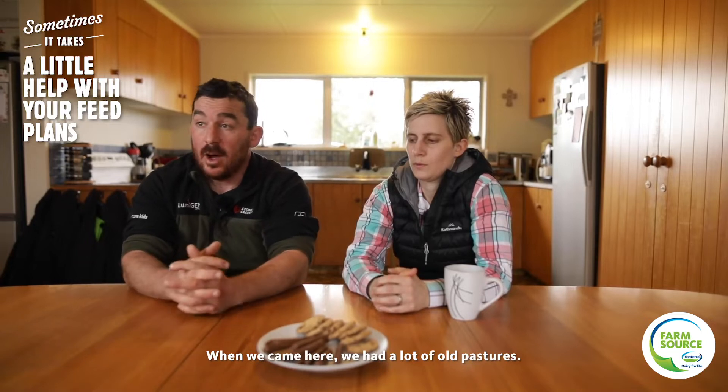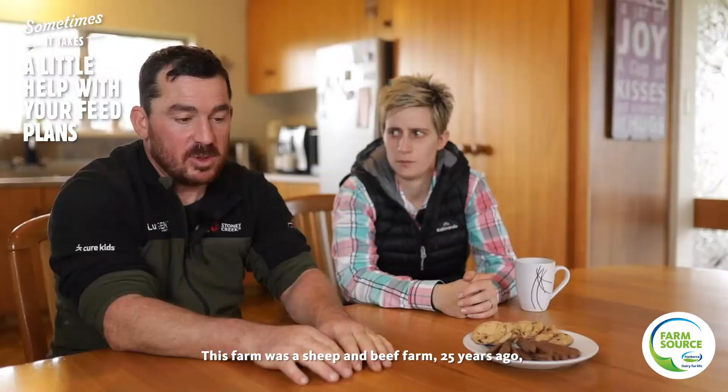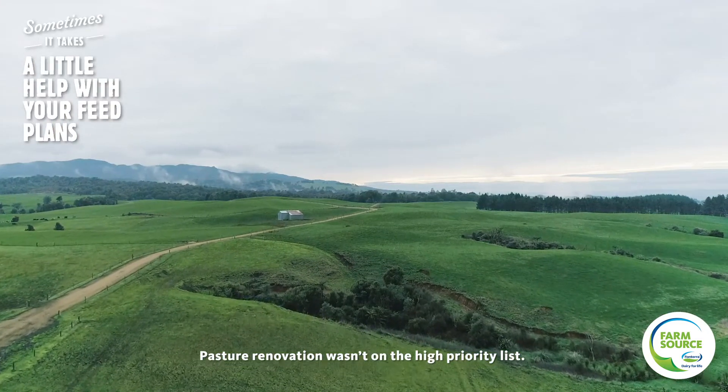When we came here we had a lot of old pastures, a lot of fork grass, old nui. This farm was a sheep and beef farm 25 years ago, so a lot of the old pasture was still in place. Pasture renovation wasn't on the high priority list.